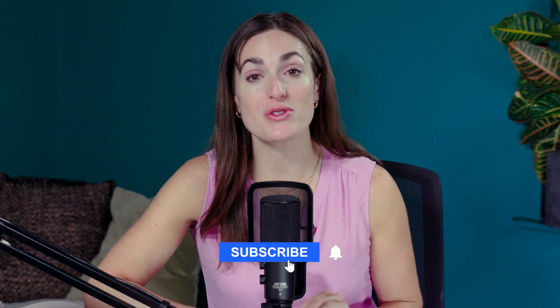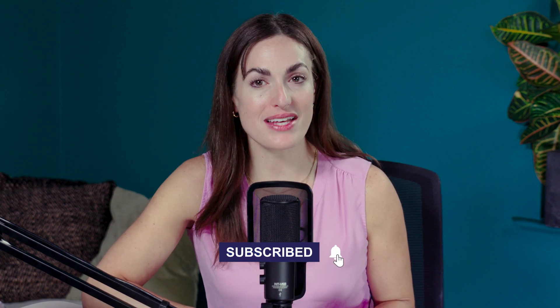Hopefully this video helps you make the right decision for your business. I would love to hear about your experiences with these website builders once you're up and running. Don't forget to like this video and subscribe to our channel, or visit websitebuilderexpert.com for more information and deals on some of the top website builders out there. Happy website building!